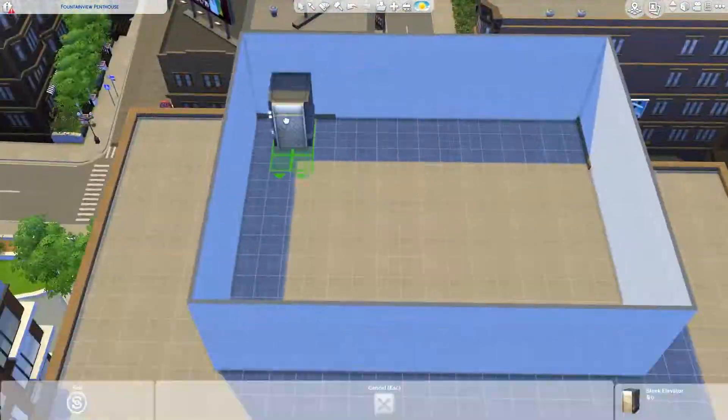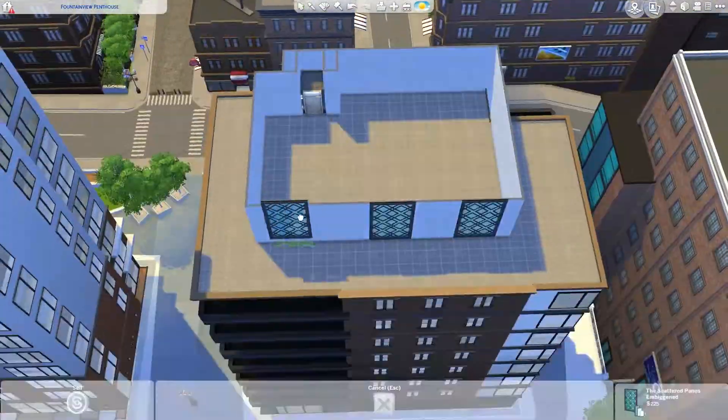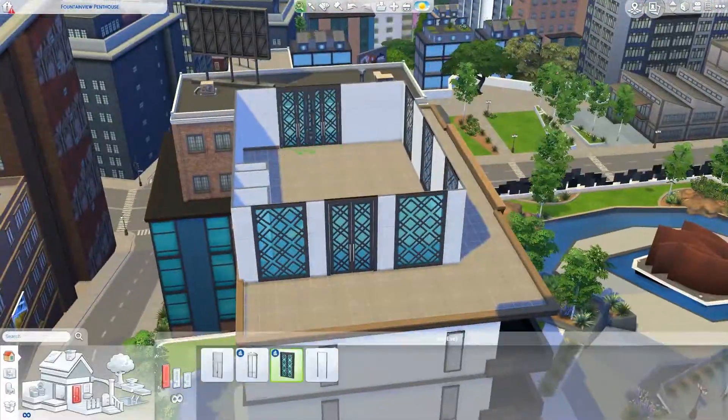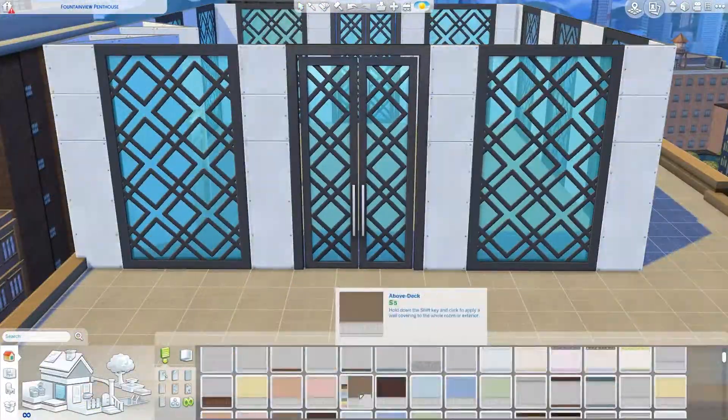Hello you guys, my name is Rin and welcome back to my channel. Today I have another speed build for you and it is a modern penthouse apartment — I just got so inspired.